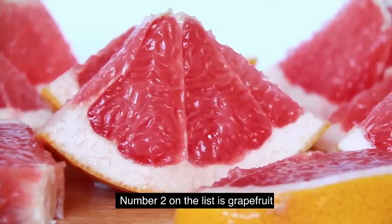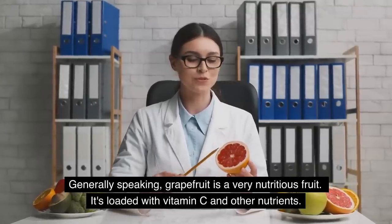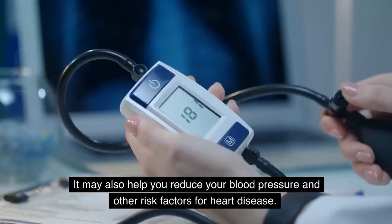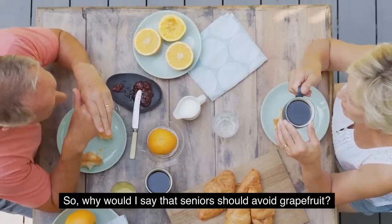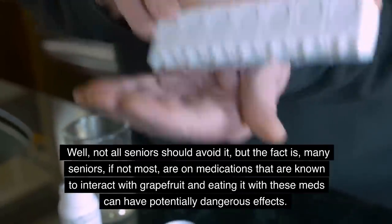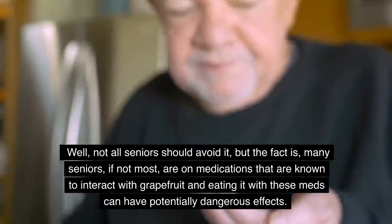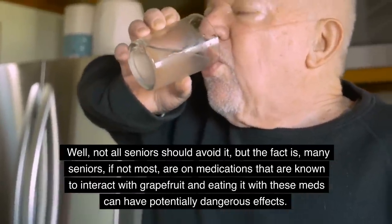Number two on the list is grapefruit. Generally speaking, grapefruit is a very nutritious fruit loaded with vitamin C and other nutrients. It may also help reduce your blood pressure and other risk factors for heart disease. So why would I say that seniors should avoid grapefruit? Not all seniors should avoid it, but the fact is many seniors, if not most, are on medications that are known to interact with grapefruit, and eating it can have potentially dangerous effects.